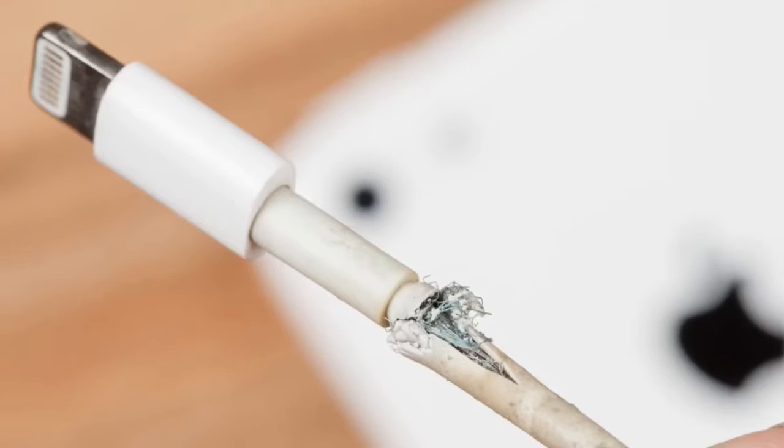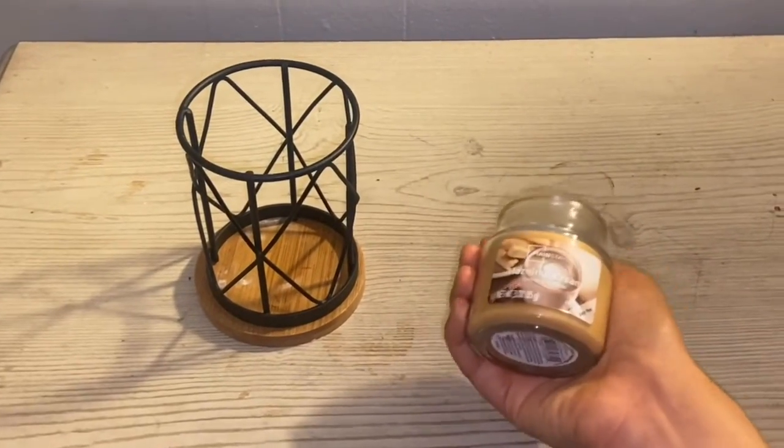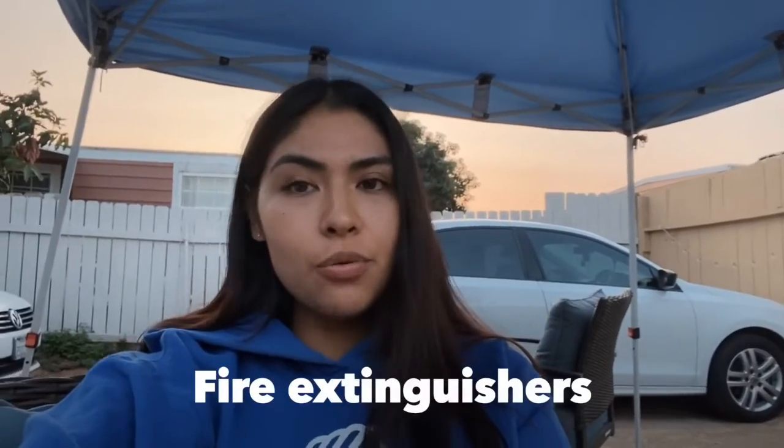Thirdly, check all your cords — make sure they're not frayed or damaged, and make sure they don't get hot. Next up, candles: make sure candles are far away from your curtains, your bed, and your clothing, as these items can start a fire. I do love candles, but I make sure there's nothing around them — no curtains, bed sheets, or clothing — and if I feel like I'm falling asleep, I make sure to turn them off to prevent fires. Lastly, it's always good to have a fire extinguisher around your house, just for emergencies.